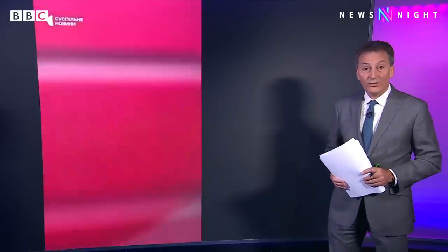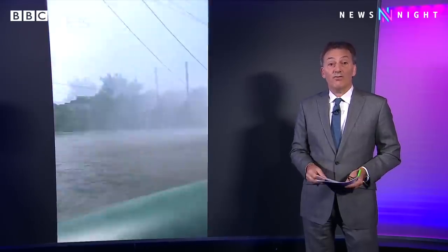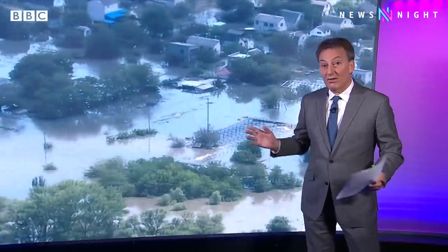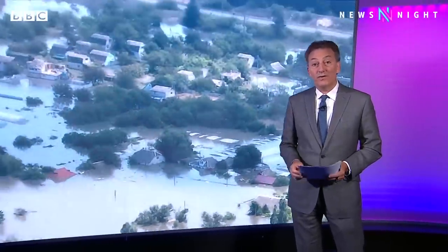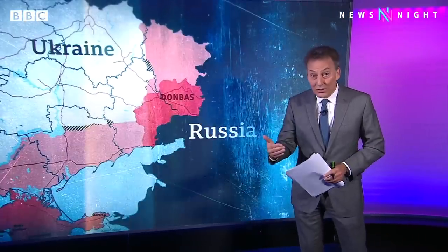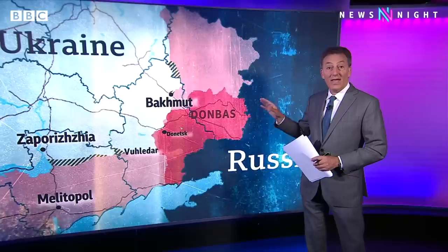A rude reminder in Kherson today of that wider war coming to a key phase, with people trying to rescue those stranded by the flooding coming under Russian artillery fire. If the flooding has achieved anything of military value, it's to deny the Ukrainians a possible route of advance south of the Dnipro.